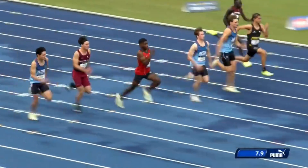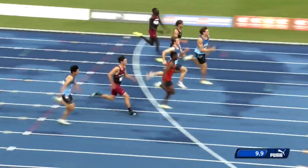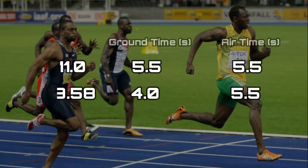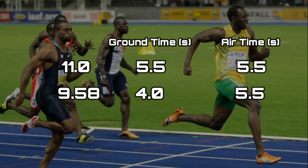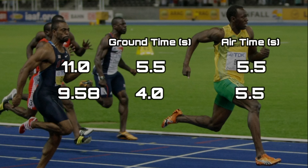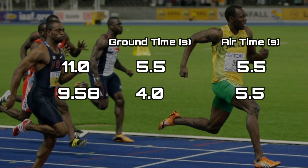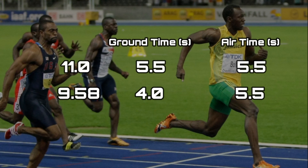An 11-second sprinter spends 50% of the race time in contact with the ground, meaning that they stand in place for 5.5 seconds. In comparison, during his 100-meter world record performance, Usain Bolt spent on the ground only 4 seconds. Since everyone spends about the same amount of time in the air, it turns out that most of a sprinter's progress comes from reducing the ground contact time.